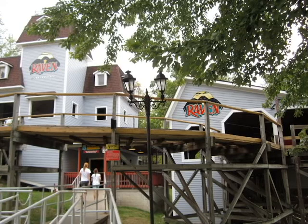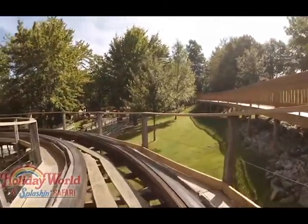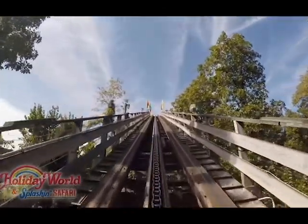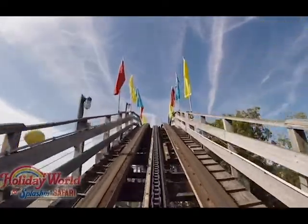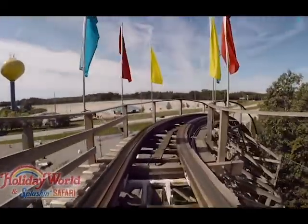The ride experience on the Raven starts with a slow left turn out of the station, goes over the hills there, through the shed with the transfer track, takes a little dip down, and then you hit the lift hill. As you can see just from being on the lift hill, this ride is heavily engulfed by the woods in the area, which is going to make for an awesome ride experience. It's pretty quick to get to the top — it's only 80 feet tall — and you take a slight turn to the right.